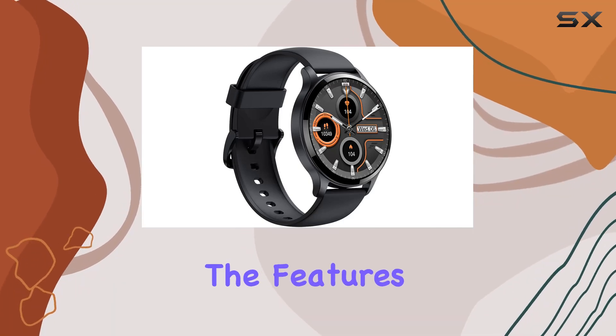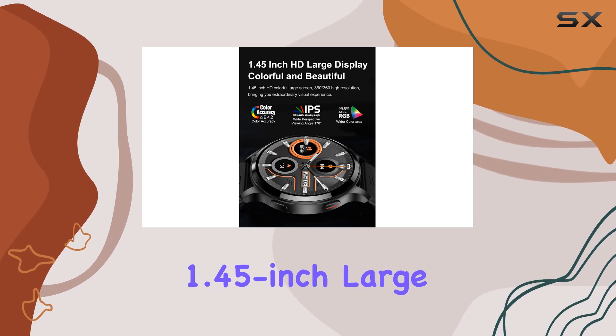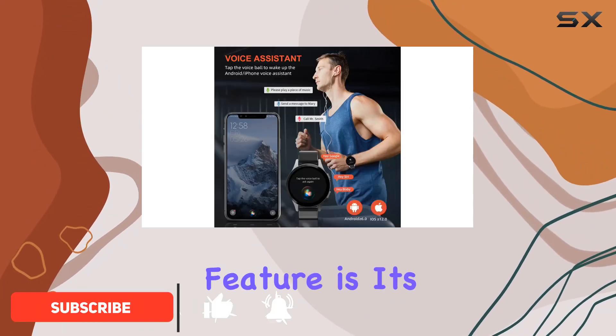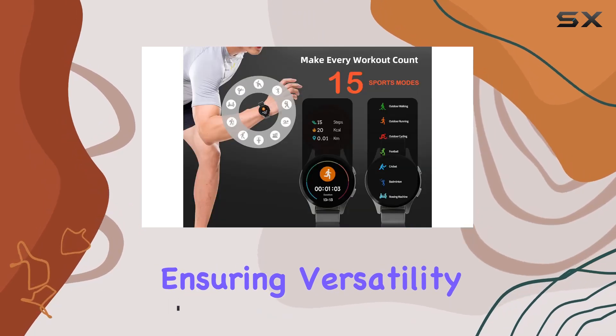Today, we're diving into the features of the Alaluso round smartwatch designed for women. The 1.45-inch large screen offers high-definition visuals, providing a crisp and clear display. One standout feature is its compatibility with both Android and iPhone devices, ensuring versatility in its usage.